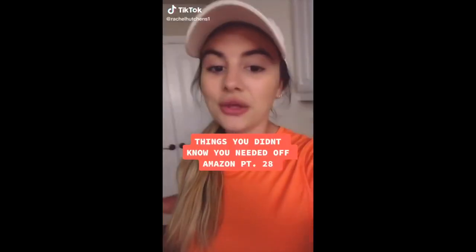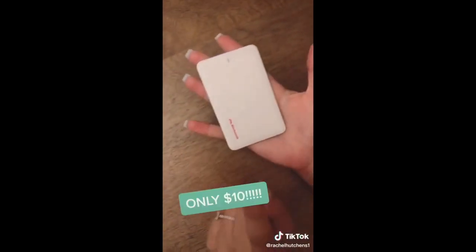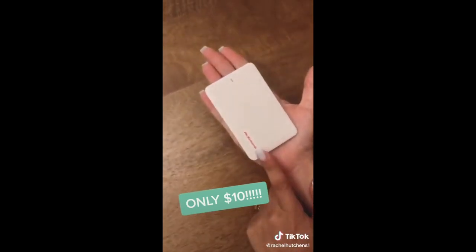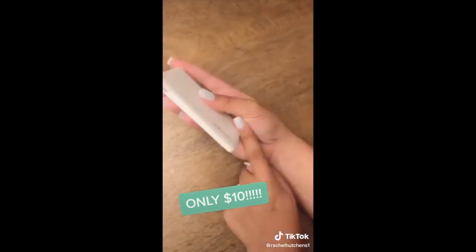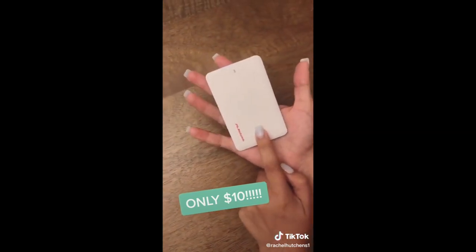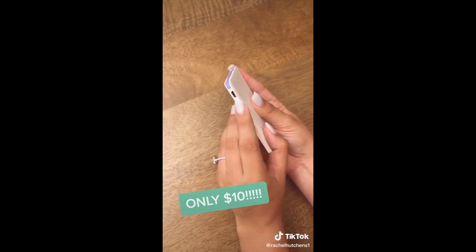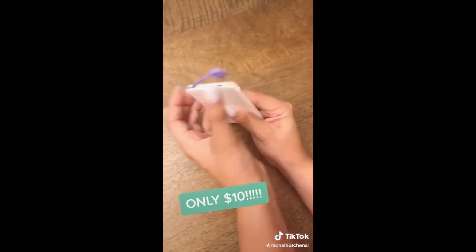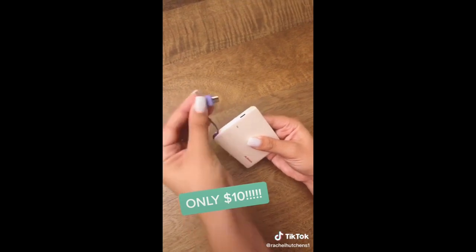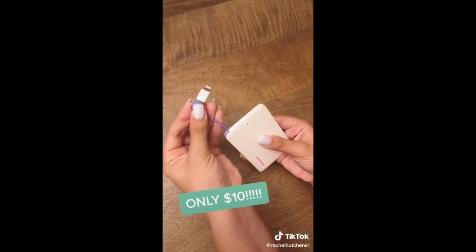Things you didn't know you needed off Amazon: this is our wallet power bank. It's a 2500 milliamp-hour battery the size of a credit card — super thin, you can fit it inside your wallet, so handy because it's so easy to move around. You recharge the device using a micro USB cord that it comes with, and then you pop up this little purple cord. You have a lightning port and micro USB right there — pop it into the adapter right next to it and you can charge your iPhone.